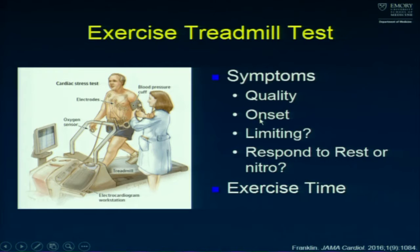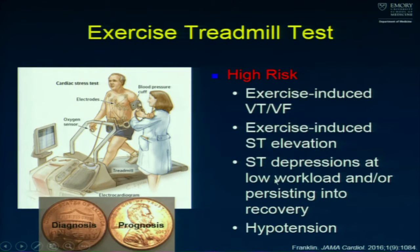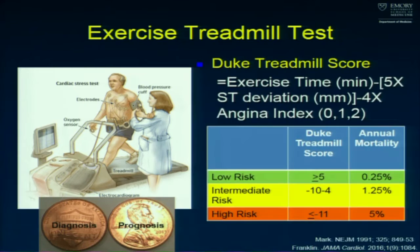What are the symptoms when they're exercising? What is the quality? When does it start? Does it limit their activity? Does it respond to rest? Do you give nitroglycerin in recovery and it goes away? How long do they exercise? Not only does the treadmill help with a diagnosis of angina, but it also gives prognosis. High-risk features include exercise-induced VT, VF, ST elevation, ST depressions at low workloads or persisting into recovery, and hypotension.